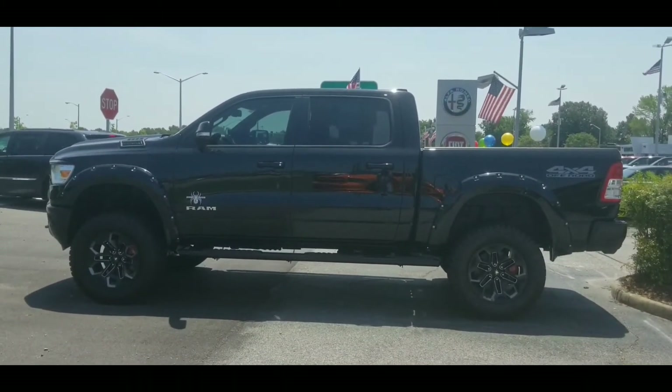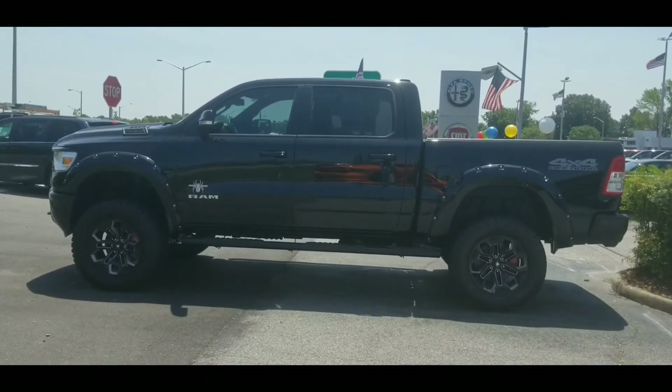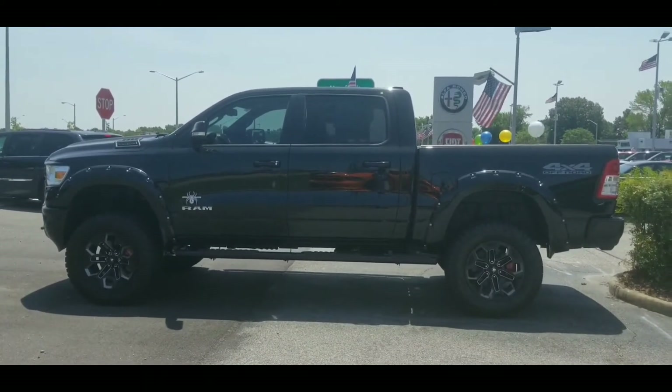Here are the specs: you got your Black Widow package, the six inch lift kit, 20 inch rims, fender flares, black nerf bars. You get a good bang for your buck. This will be it — $72,616 for this bad boy right here. Can't get no better than that. So y'all in the surrounding areas, in the 757, come on down — they'll hook you up and get you right.